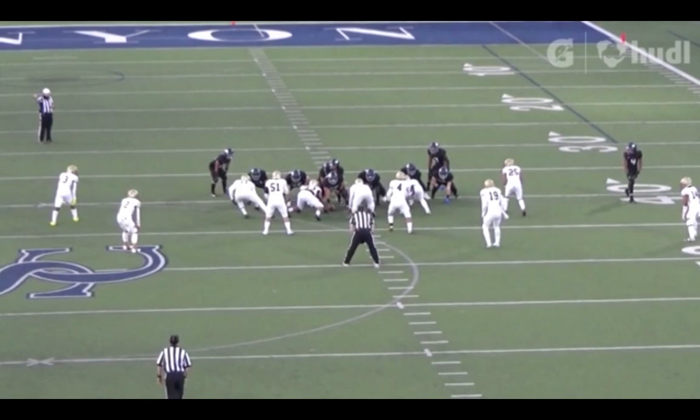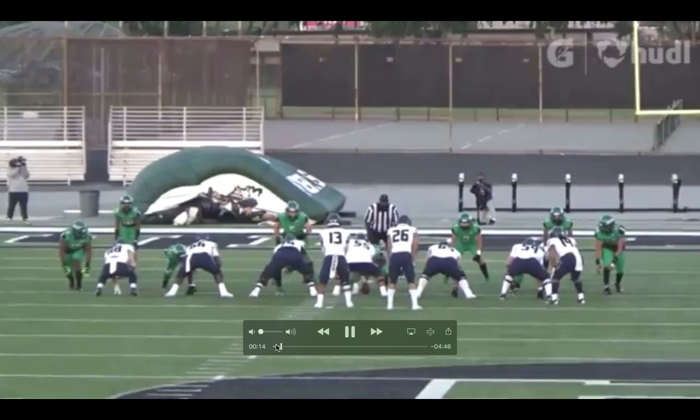Michael Wooten time. Michael Wooten from Sierra Canyon, California. He's a 6'6", 298-pound tackle prospect who plays at Sierra Canyon, California.